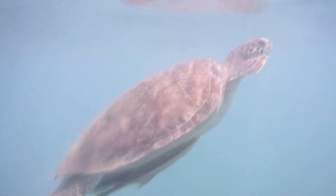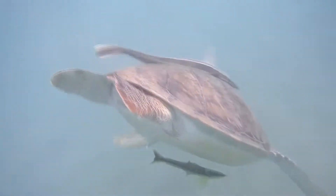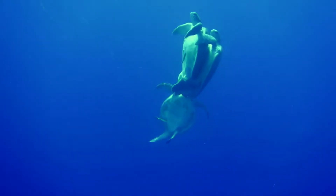It takes about 30 years for a green sea turtle to reach reproductive maturity. Adults migrate, sometimes thousands of miles, to return to the beach where they were born, and mate. This is done in open water.